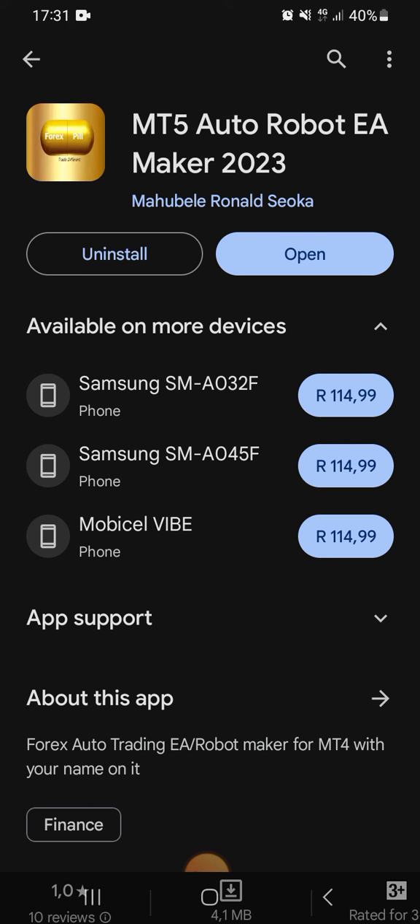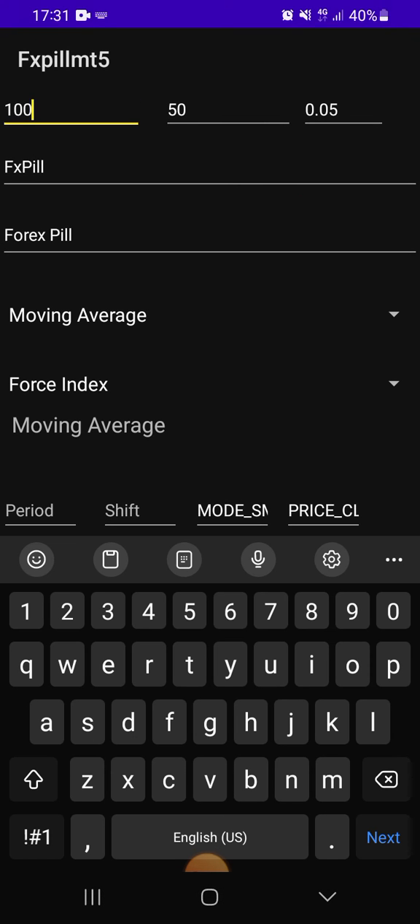How does the FXPIL contribute to that? We have created the app — as you can see, this app. This app allows you to put your own strategy in your phone. You are going to create a robot, and as long as the robot you created using ForexPIL, the robot is yours. You can sell it with any amount that you wish. And if the strategy works, it works for you.